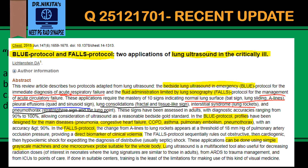While FALLS protocol, as the term says, is Fluid Administration Limited by Lung Sonography — so based on lung sonography findings, it limits how much fluid is to be administered to the patient. It is basically for management of acute circulatory failure.